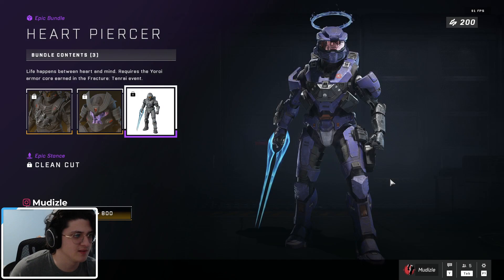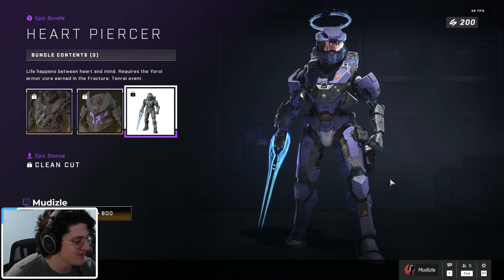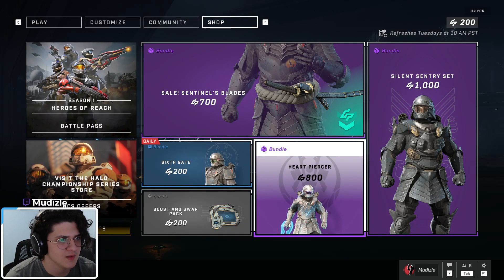And finally, probably the most edgiest of stances — the Clean Cut stance. A lot of Spartans are rocking this one.